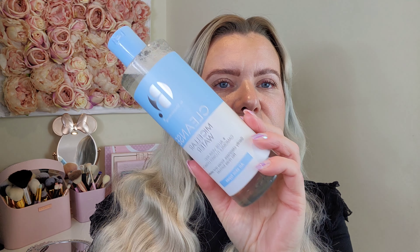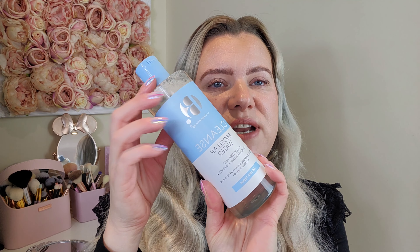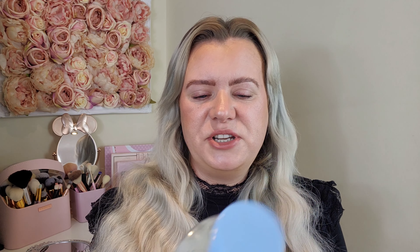Then I picked up a couple of bits from the B range. First of all I picked up the micellar water — this is a really good size, 400ml in there. It's got aloe vera and chamomile flower extract in it, nice and gentle, suitable for all skin types. This was one of the things on offer, at two pounds 39.